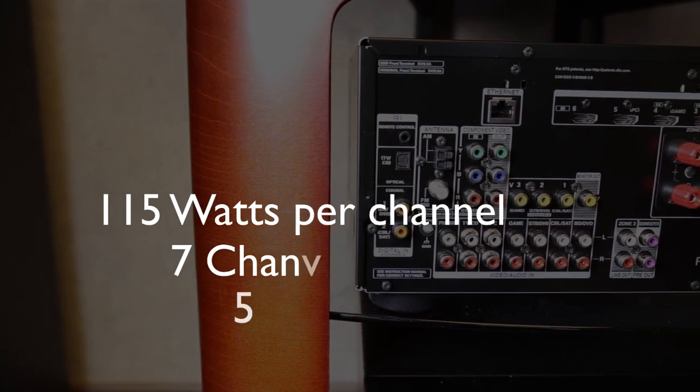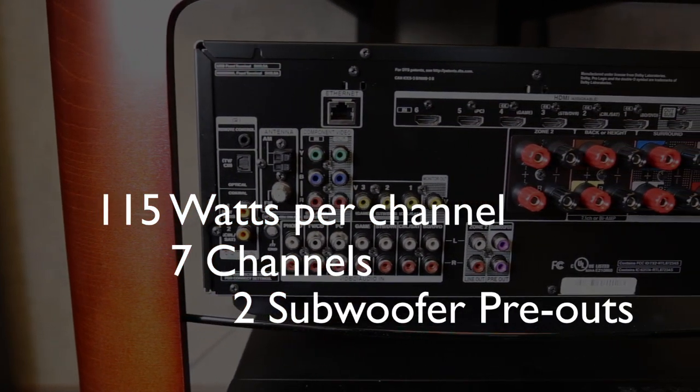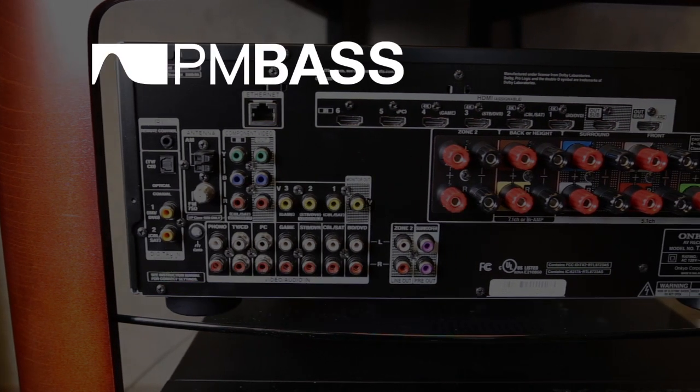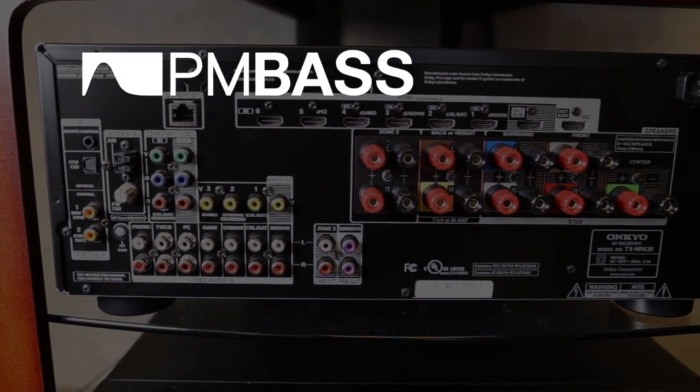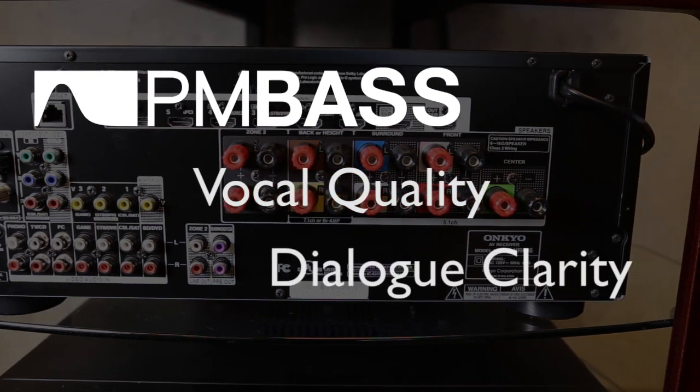The 636 pushes 115 watts per channel through seven channels along with two subwoofer pre-outs to provide a full cinematic experience, while Onkyo's proprietary phase-matching bass technology allows you to enjoy powerful bass without sacrificing vocal quality and dialogue clarity.